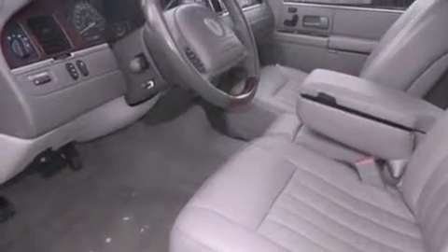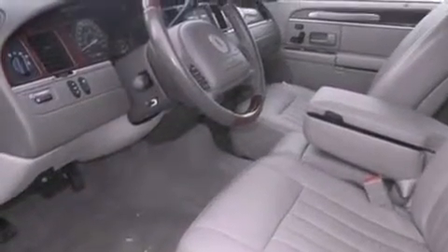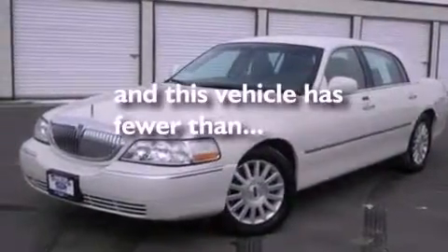Also included are a security system, privacy glass, a traction control system, heated side-view mirrors, and this vehicle has fewer than 51,000 miles on the odometer.